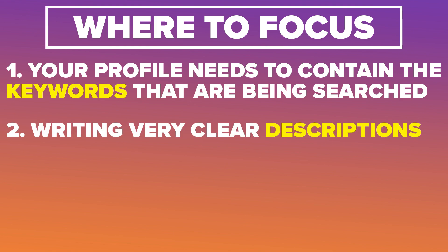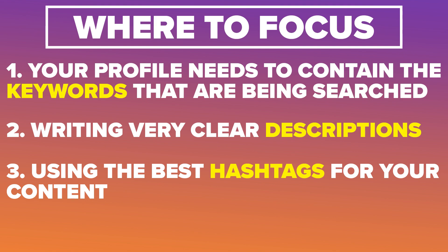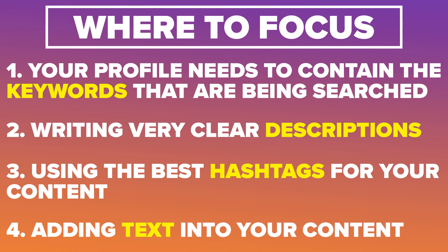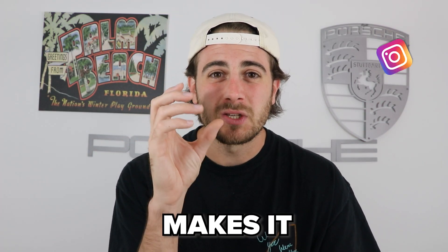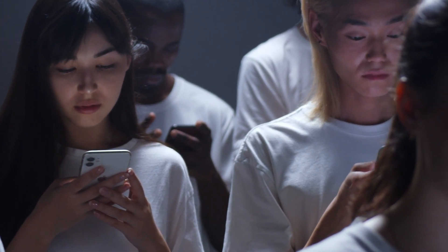The second SEO element is writing very clear descriptions — you can't just use emojis or have no keywords. You need keywords in your descriptions so Instagram knows what your content is about and who to push it to. The third is using the right hashtags. And the fourth is making sure you have text on your screen. A year ago this didn't help much on Instagram, but today it helps Instagram understand what your content is about so it can find the right audience and get you a high amount of watch time.